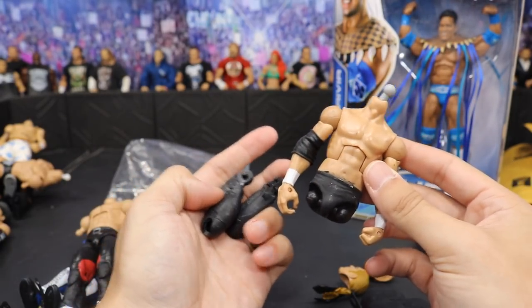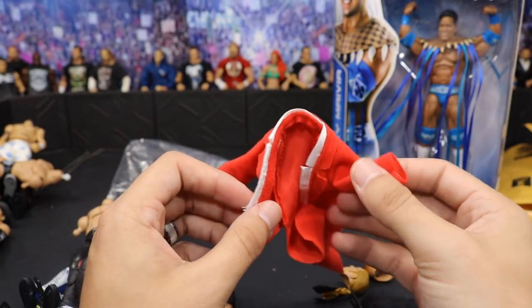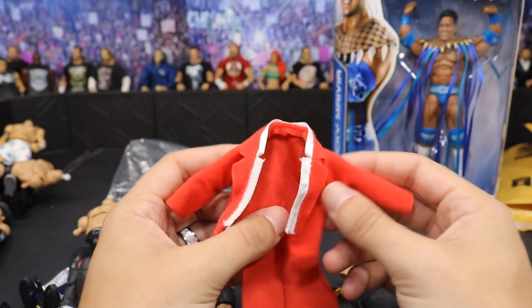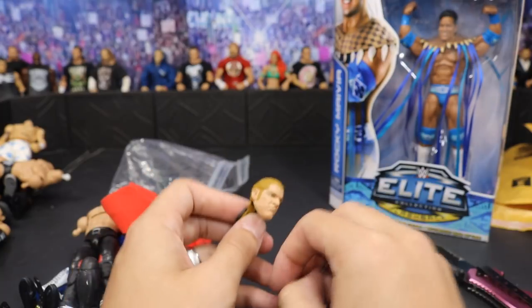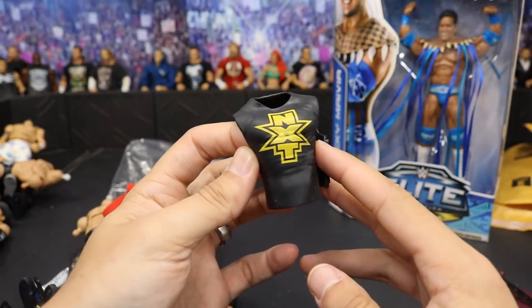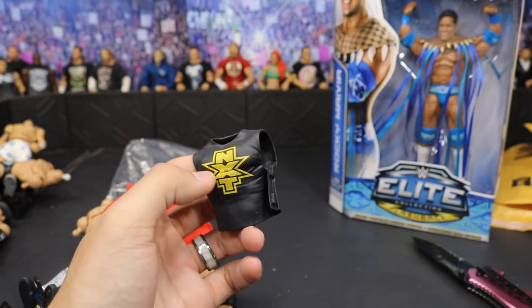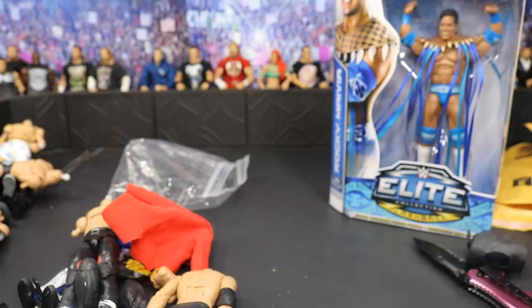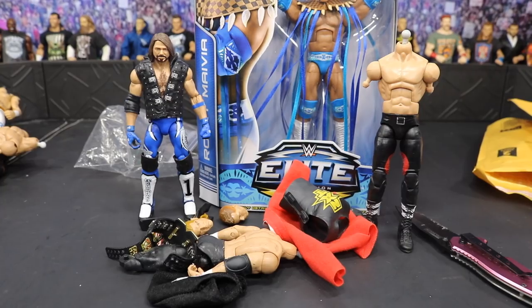More goodies from James: we have an Elite 51 Sami Zayn t-shirt, an HBK torso body that's a bit beat up with the legs still in it — good for fodder — the Network Spotlight Triple H gown, and the Network Spotlight Triple H head scan. There's also an NXT Apollo Crews t-shirt, or maybe it's Big Cass — I can't remember, you guys let me know. And the thing that fell on the ground is an Elite 40 Tyson Kidd head scan. Shout out to James for the epic package.